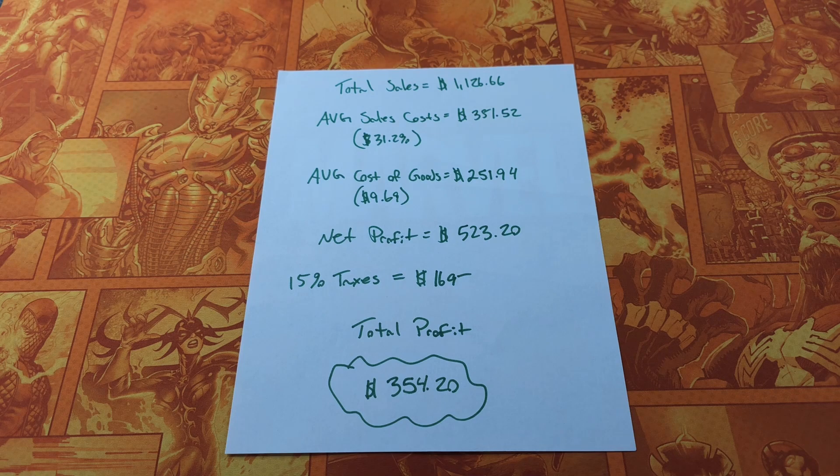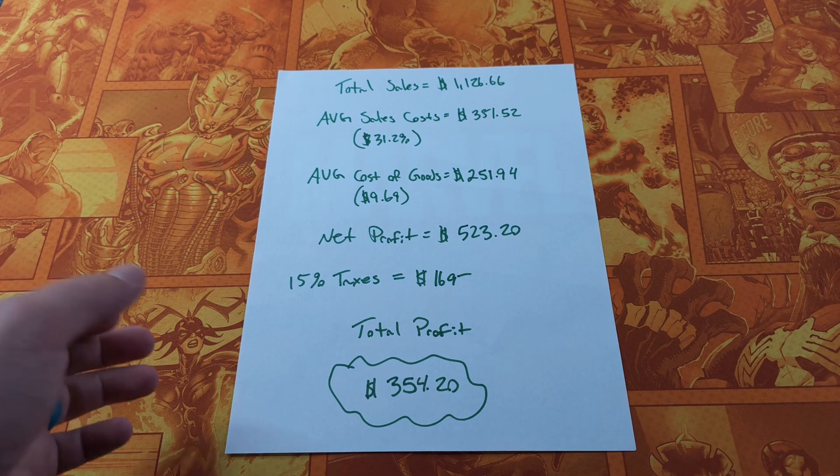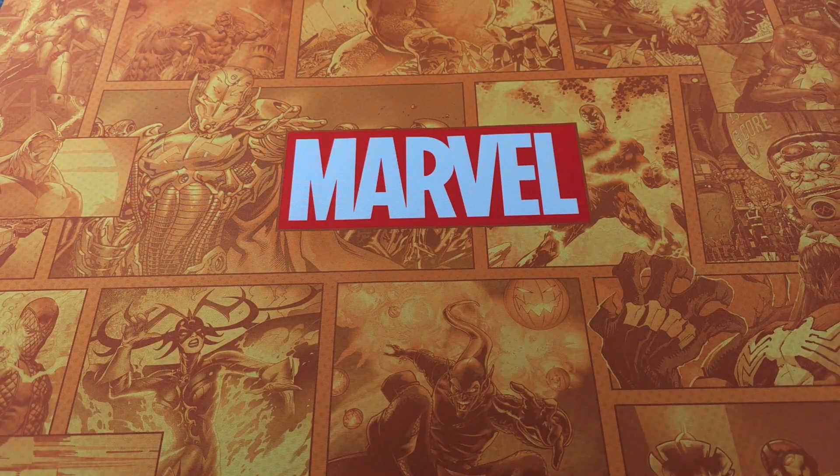You have to minus our average sales cost, which is 31.2%, and our average cost of goods of $9.69 per item. That leaves us a net profit of $523.20. Got to pay Uncle Sam his tax of $169, which leaves us $354.20 — a very solid profit.